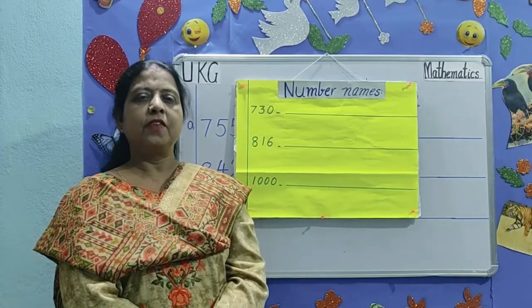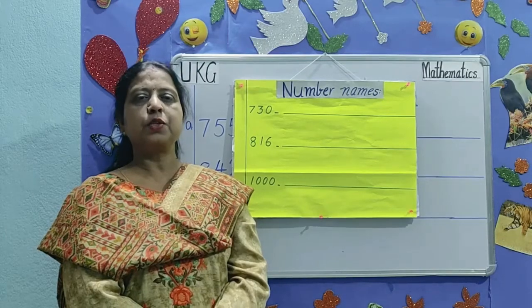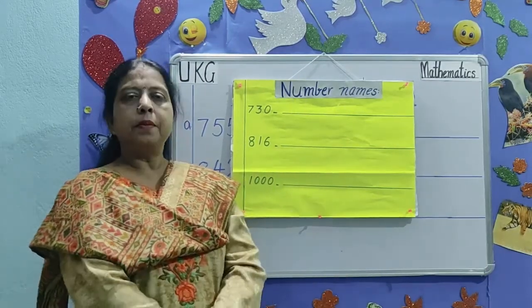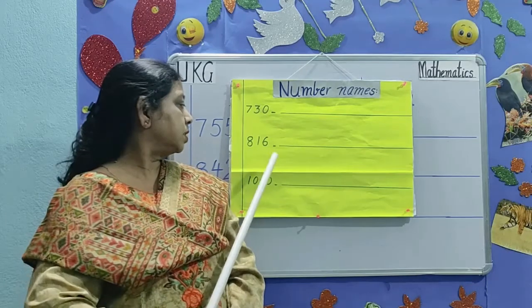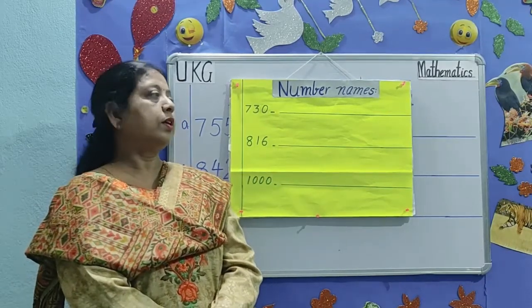Good morning children. Welcome back to UPG mathematics class. Today's topic is number names. Numbers are given and you have to write them in words. Read these numbers and write what you say. So let's start.